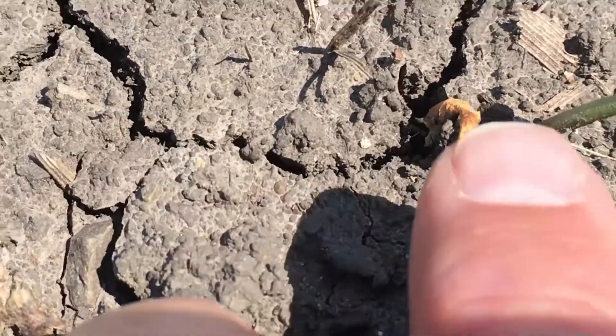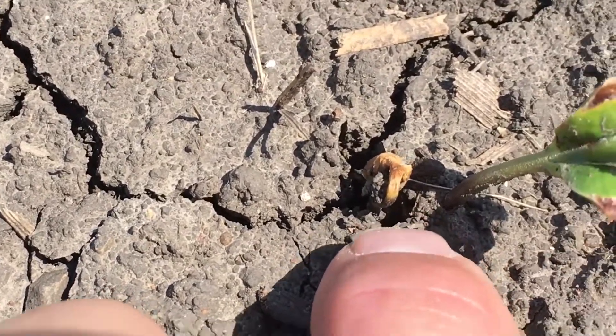We discovered this actually yesterday on Monday, today being May the 9th. We're out here looking at some issues we have with injury that has occurred with the use of pre-emerge herbicide over top of soybeans. Behind me, in this plot and in this whole block, we planted soybeans on April 19th and 20th. And one to two days after that, on April 21st, a herbicide application was applied over the top, pre-emerge.